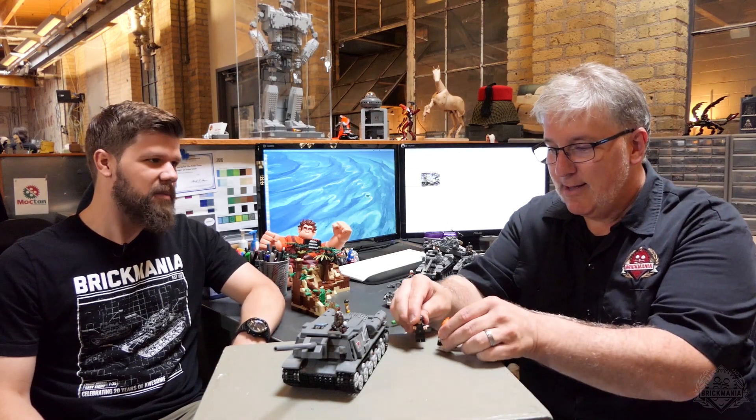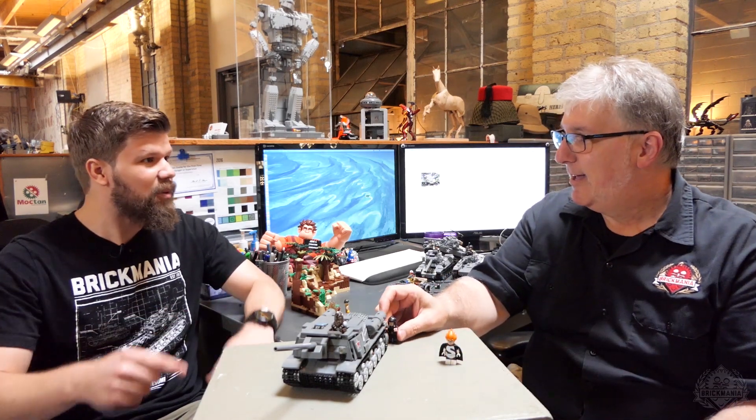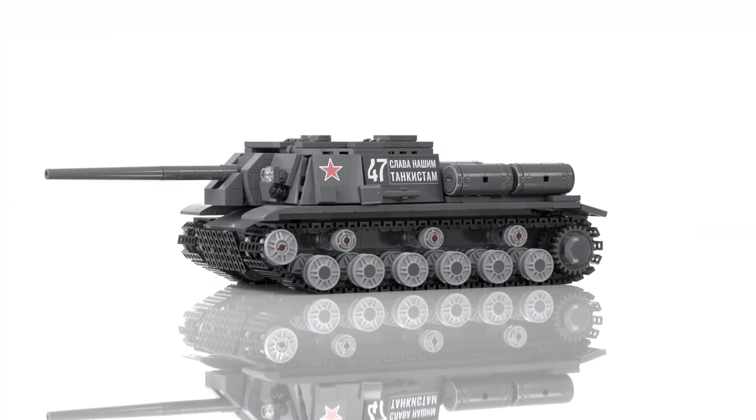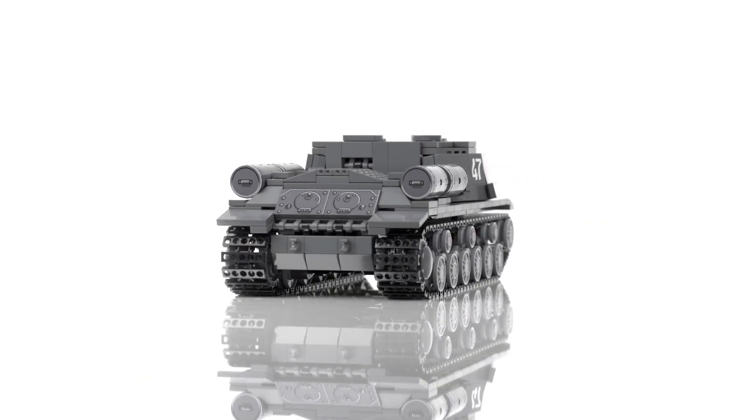Hey Brick Maniacs, it is Lando here at the designer's desk of John Canepa with his all-new ISU-122. This is a self-propelled gun and a self-propelled howitzer and a powerful assault gun and a long-range tank destroyer.